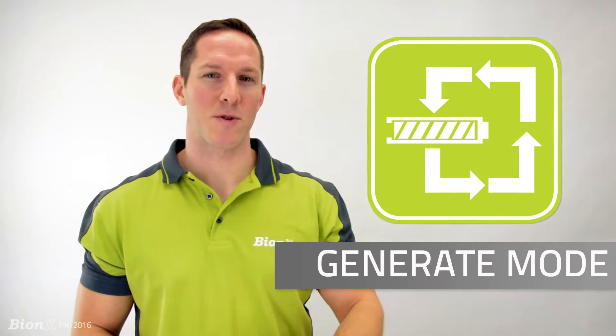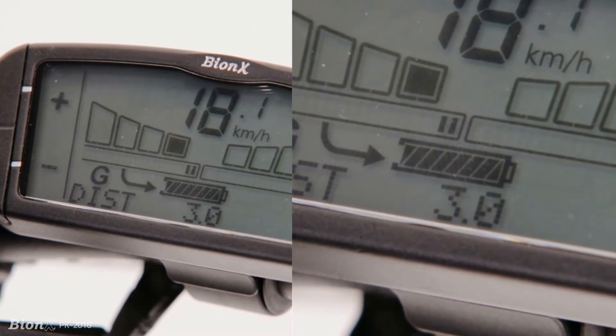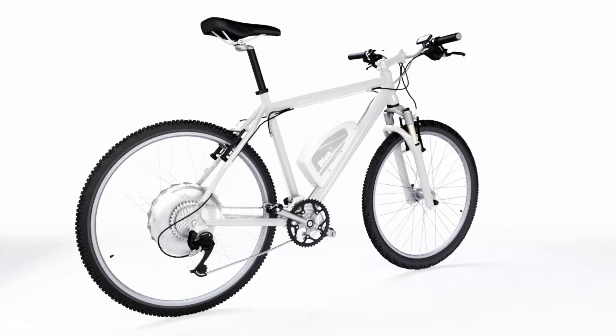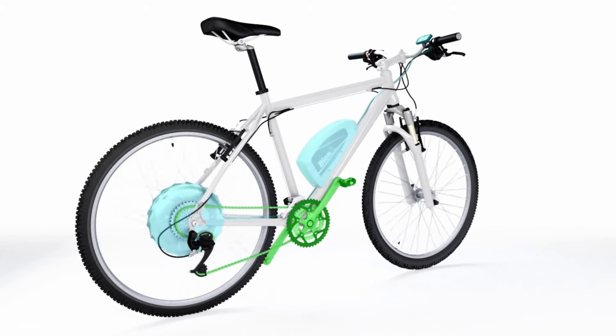The second key selling feature is regenerative braking. Our systems recharge themselves as you ride, and will even do this automatically as you brake. A major concern for any electric vehicle is range anxiety. With Bionics, there's a generate mode so you can manually recharge your system by pedaling.